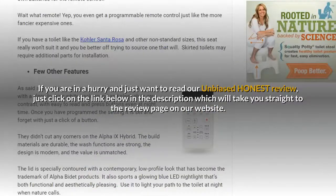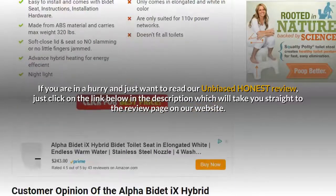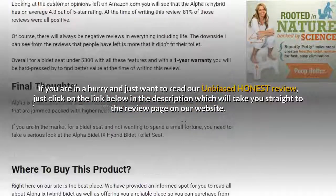If you are in a hurry and just want to read our unbiased honest review, just click on the link below in the description which will take you straight to the review page on our website.